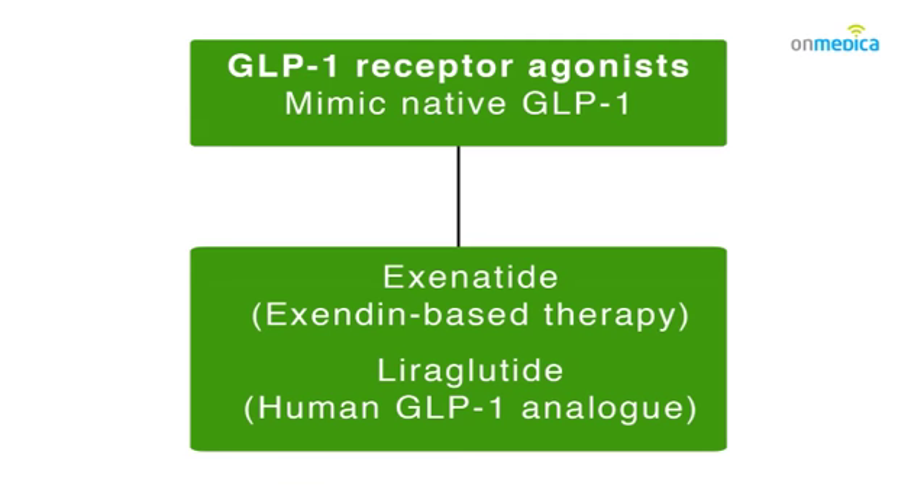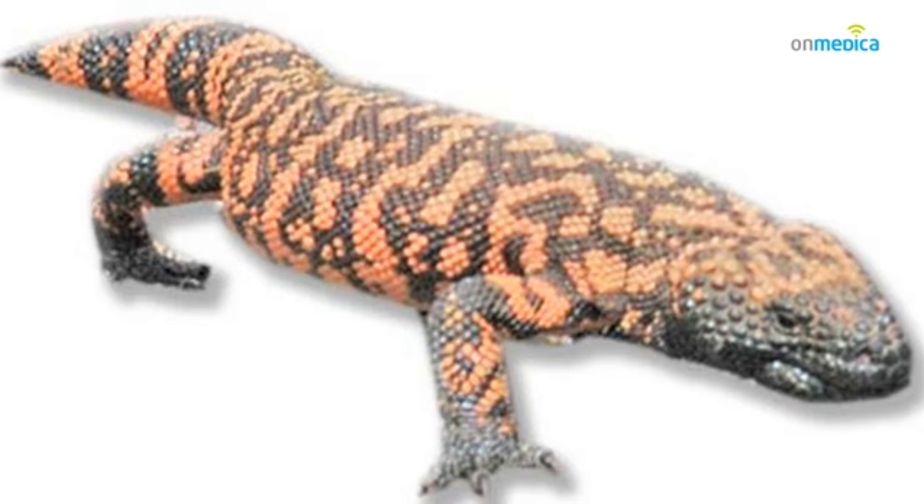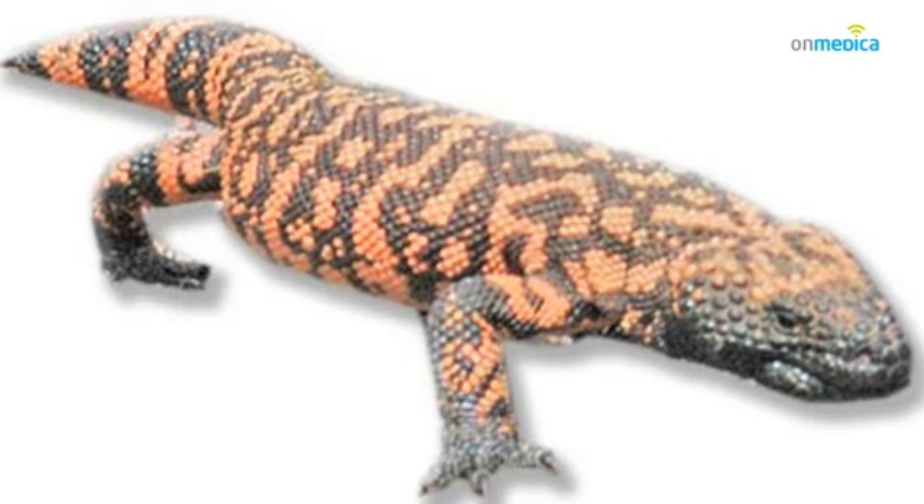The other mechanism for getting around DPP-4 destruction is to use agents that are agonists of the GLP-1 receptor, so they give a GLP-1-like response but are slightly different to the GLP-1 molecule. Here we have exenatide, which is a much larger molecule than GLP-1, originally identified from the saliva of a lizard known as a Gila monster. This can be injected on a twice daily basis and is resistant to DPP-4 digestion, so it has a longer effect than GLP-1 as an injection.